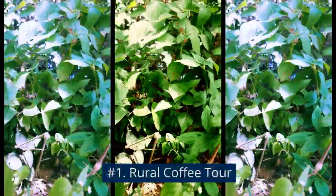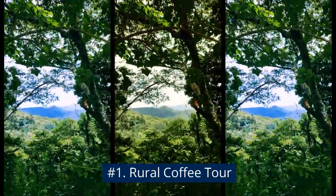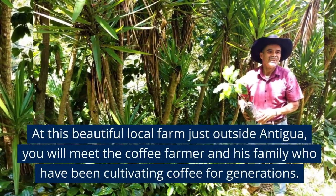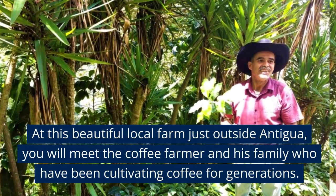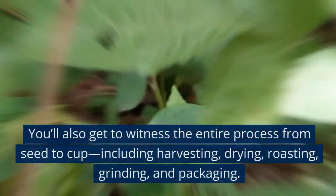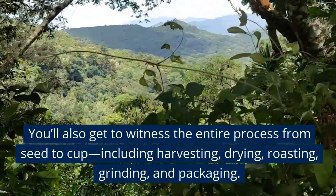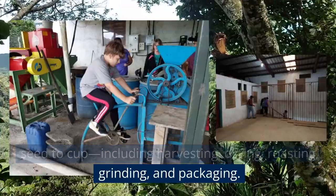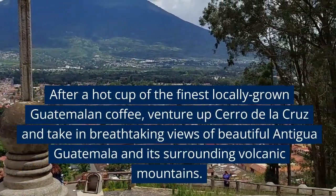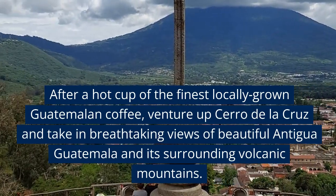Number 1: Rural Coffee Tour. At this beautiful local farm just outside Antigua, you will meet the coffee farmer and his family who have been cultivating coffee for generations. You'll also get to witness the entire process from seed to cup, including harvesting, drying, roasting, grinding, and packaging. After a hot cup of the finest locally grown Guatemalan coffee, venture up Cerro de la Cruz and take in breathtaking views of beautiful Antigua Guatemala and its surrounding volcanic mountains.